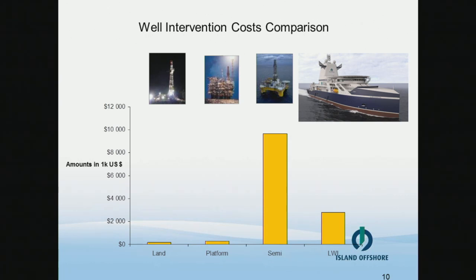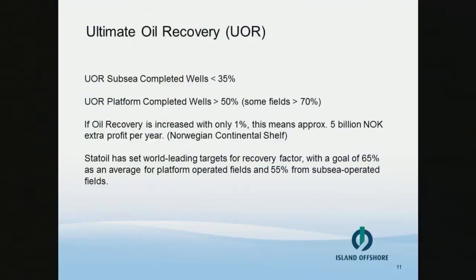As a direct result of the cost reduction, the frequency of interventions has gone up and the oil recovery percentage has also increased. Traditionally the recovery factor from a subsea-completed well is around 35%, while on a platform-completed well it's around 50% — in some places up to 70%. If oil recovery is increased by only 1%, this means approximately 5 billion NOK extra profit per year on the Norwegian continental shelf. Equinor has set their target for oil recovery on subsea producers to 55%, and for them to reach this ambitious target LWI service is a vital tool.